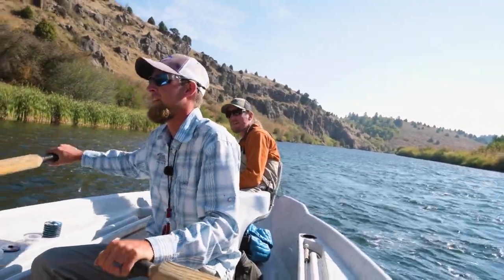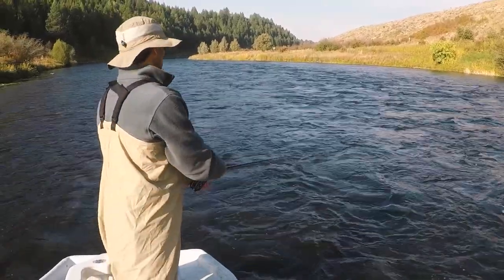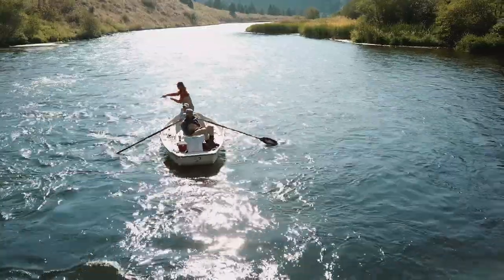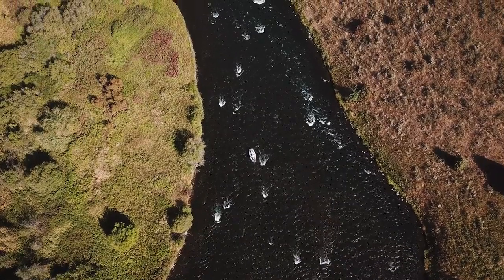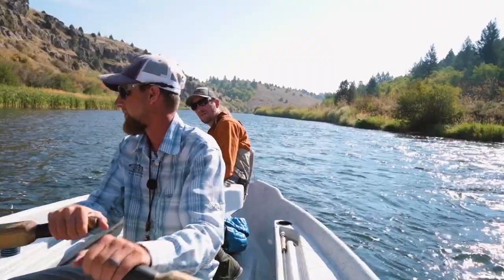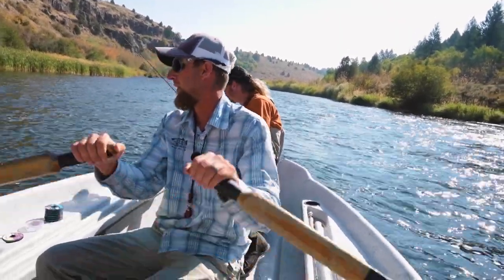When you're out here, you're not thinking about anything else in your normal life. This is what you're focused on — you're not focused on any other drama or problems in your life. It's very relaxing. That's what they call the Zen Sport, correct? That's correct. That's great, Logan. But are we ever going to catch any fish?